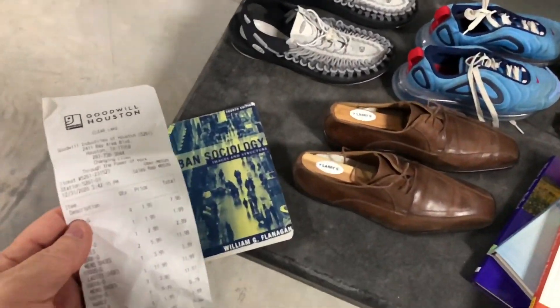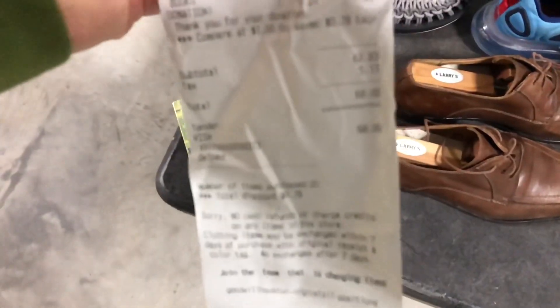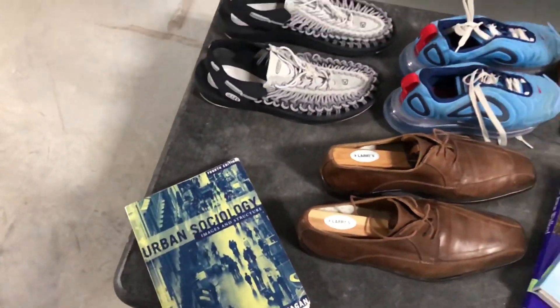Alright y'all, I'm back at my storage facility. This is what I got from Goodwill — I paid all in $68. And here's the haul.